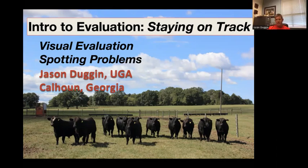The heifer selection topic is one that can have a lot of different angles. I'm going to take more of a visual approach, and you don't really find this in textbooks as much. However, it is based on decades of stockmanship, and we know this across species, whether it's swine, sheep, goats, or even horses to some degree.